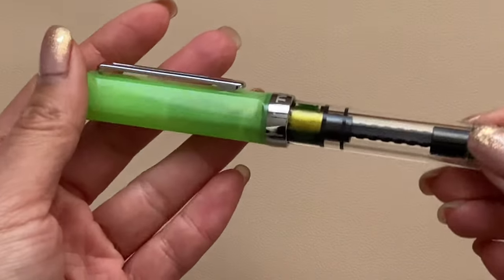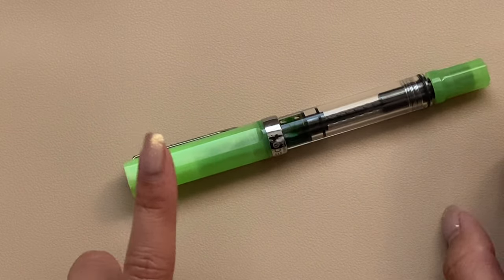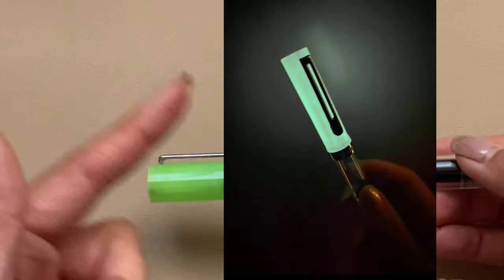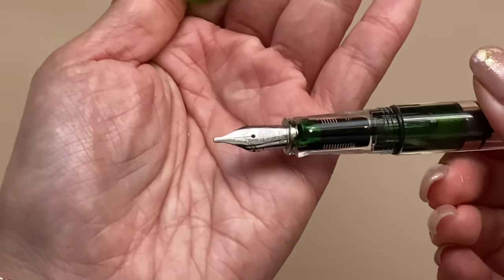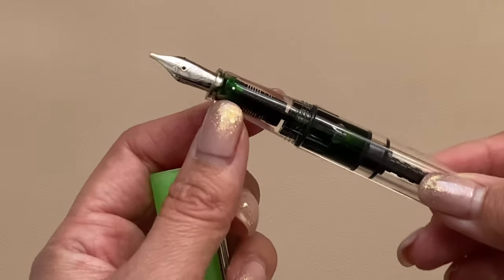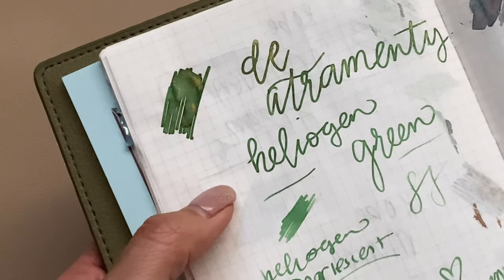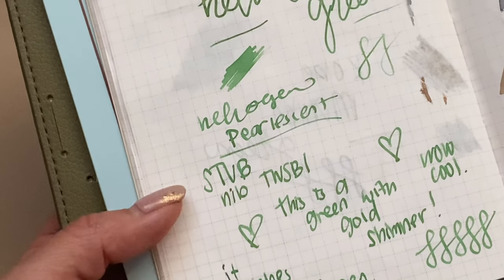The other Twisbi is also an Eco — it's the glow-in-the-dark pen, which was also super trending at the beginning of this year. Yes, it does glow in the dark, and I'll try to show a photo of what it looks like glowing. I actually picked this up at the San Francisco pen show, and this one is in a stub nib — my very first stub nib. It's currently filled with Diamine Heliogen Green ink, and here's a writing sample.